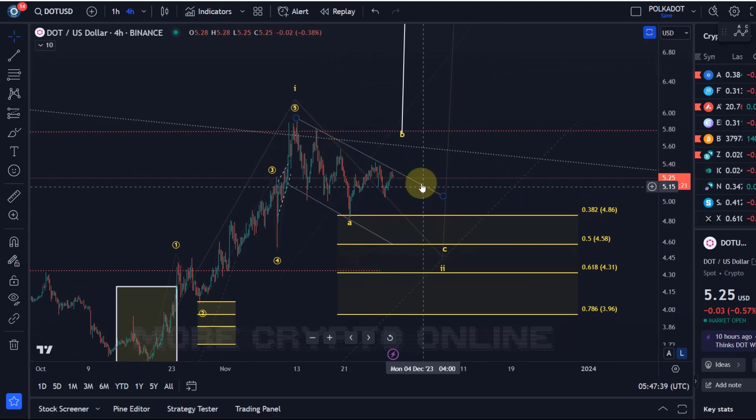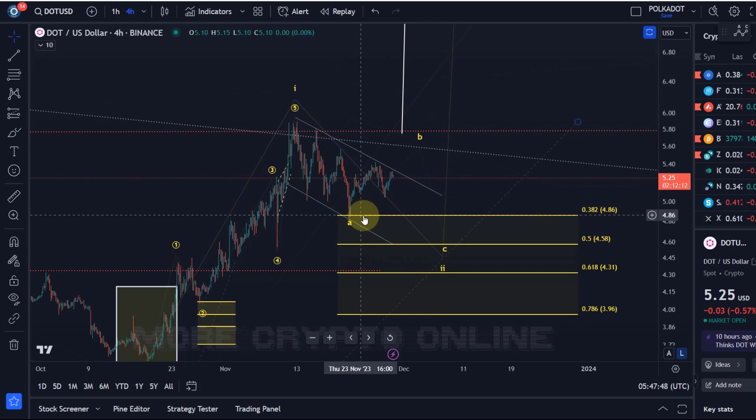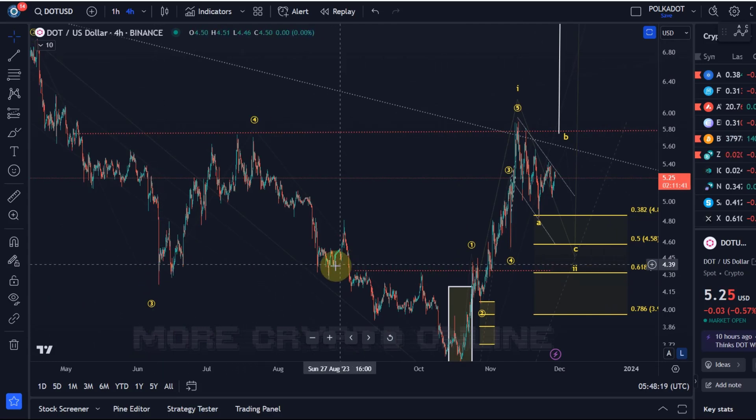We still need to be on the lookout for corrective rallies until we really break above the wave one high at $5.90. The pullback so far has been very weak and corrective. What we'd normally like to see is at least a move down to the 50% fib level, which in this case is $4.58 — that's also where we have the previous wave four low. The $4.30 level should also be strong support, as it's previous structural support and resistance.